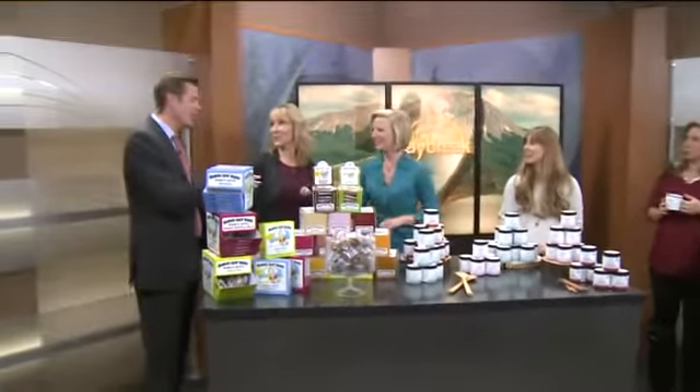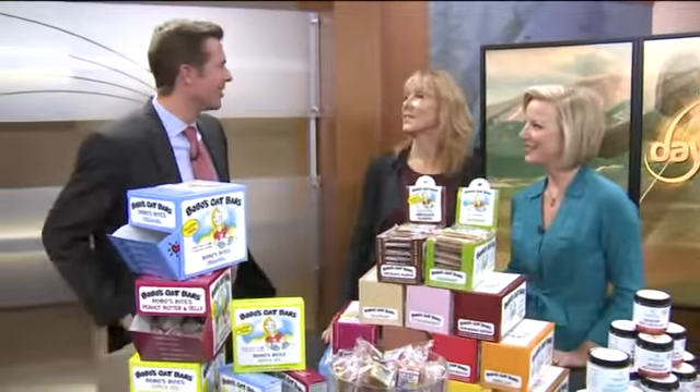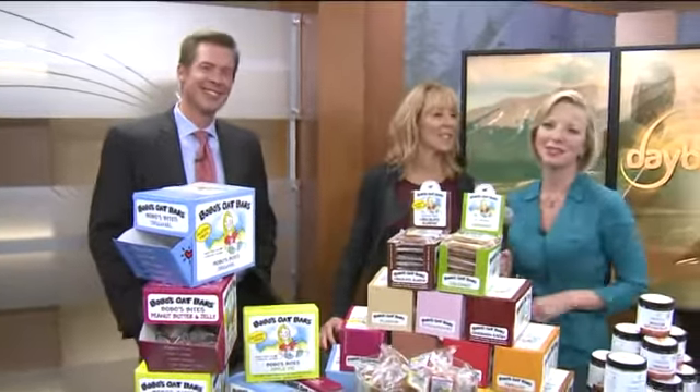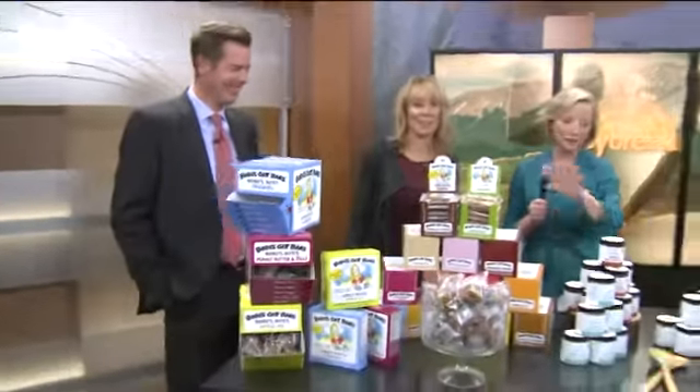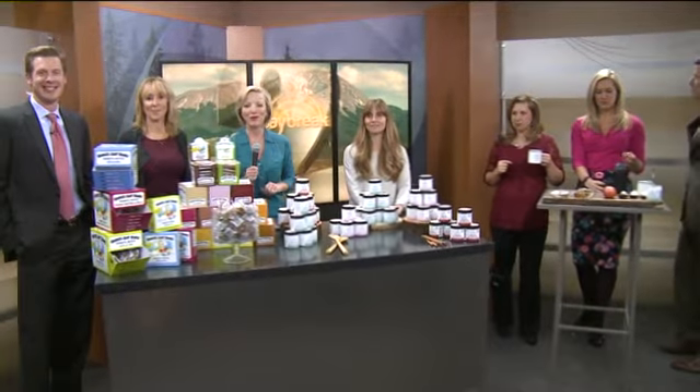I've got to tell you, I've used Bobo's Bars a lot. I climb a lot of mountains and this is one of the things we take with us. They're really good. Listen to that — Chris Tomer's endorsement. If you want any information about either of these products, check the website. Let's get right on over to Chris.